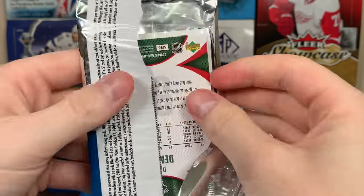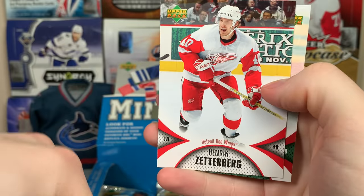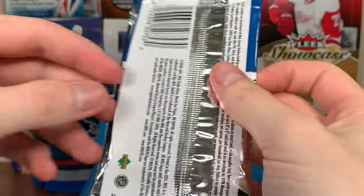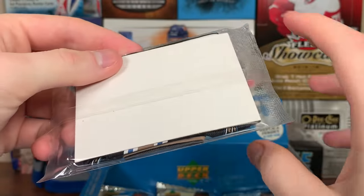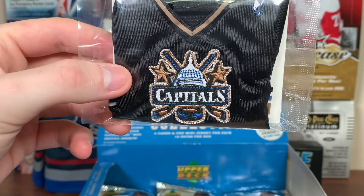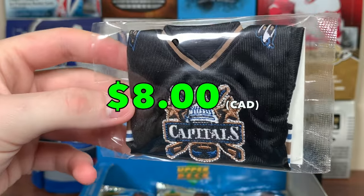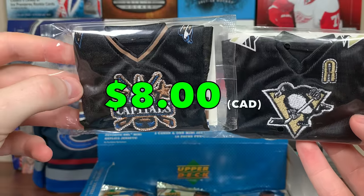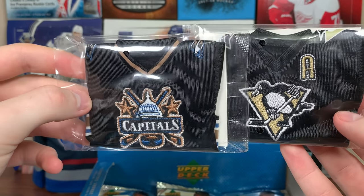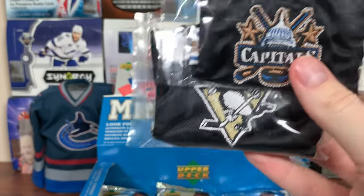Next pack up here. We got Timu Solani, Henrik Zitterberg, and Pavel Dimitri — rest in peace. Mini jersey reveal — Washington Caps. That has to be Ovechkin, right? Yeah, it's Ovi. Nice one there, very nice one. They changed up their uniforms in 0708. So there is an Alex Ovechkin one. Ovi and Sid — I'll leave them sealed. That's pretty darn sweet.